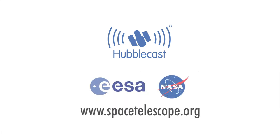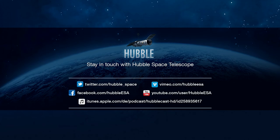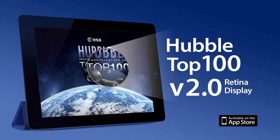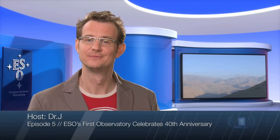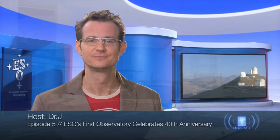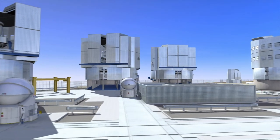We'll see you next time. Now that you've caught up with Hubble, make sure to get the latest from the ground, too. The ESOcast highlights the best of the European Southern Observatory and its powerful telescopes that observe from high in the Chilean Andes, at the southern hemisphere's best-known sites for astronomical observations.